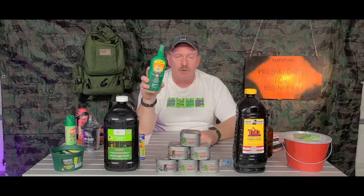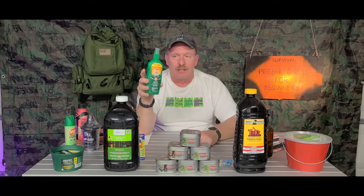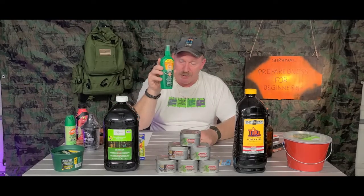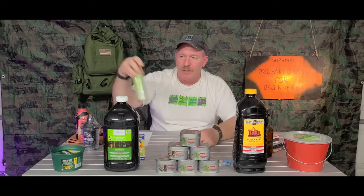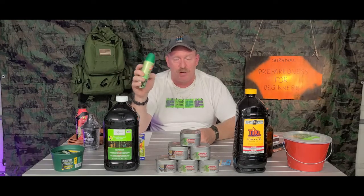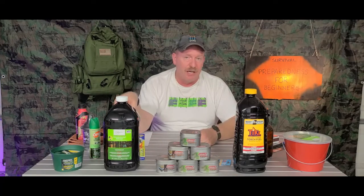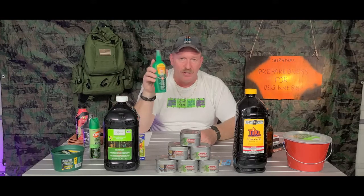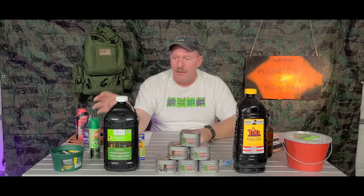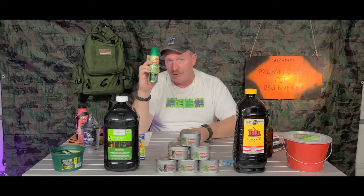Bug spray: I buy the liquid form because it stores better and lasts longer than an aerosol can. I keep it stored in the house in one of the closets. OFF does make a spray called Dry — when you spray it on, it feels like you just put baby powder on yourself. I'd recommend that one for your kids because regular spray can feel sticky, but this keeps you nice, soft, and dry.